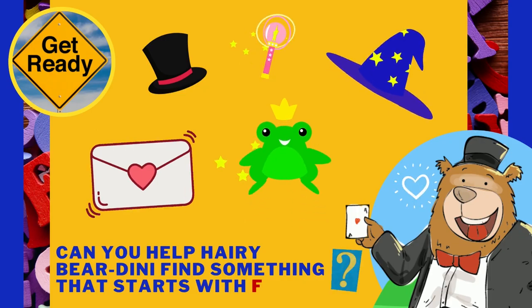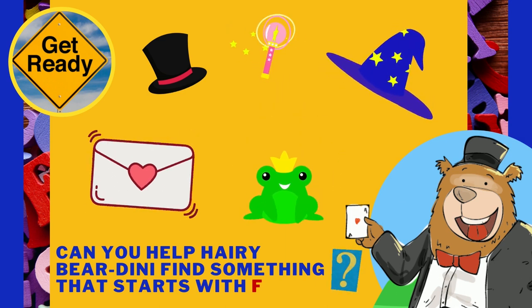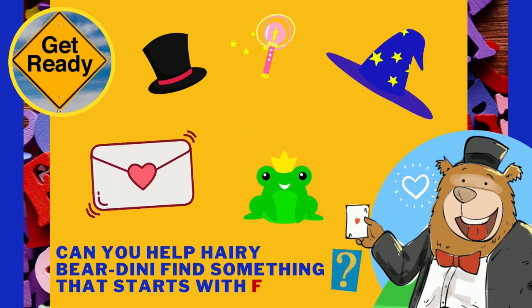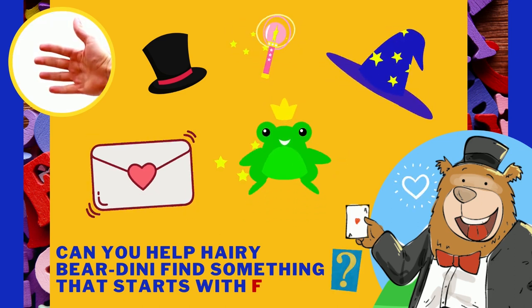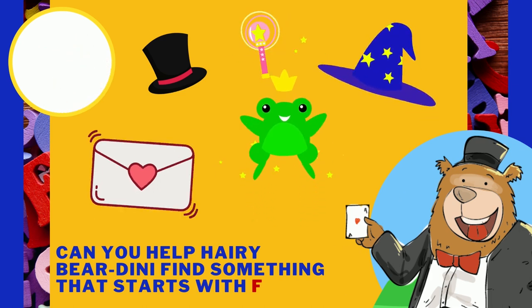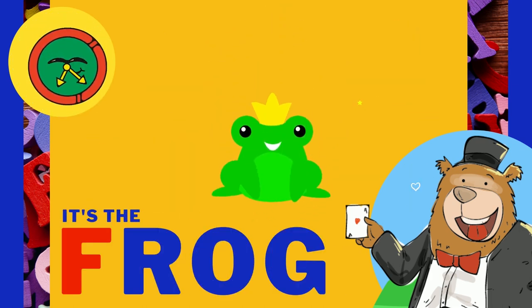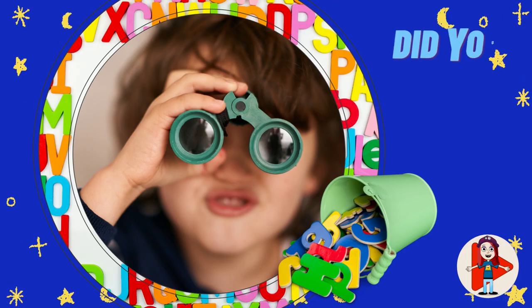Let's keep looking together. Can you help Harry Berdini find something magical that starts with the letter F? Remember, it starts with the F, F sound. It's the frog! Frog starts with the letter F. F, F, frog!